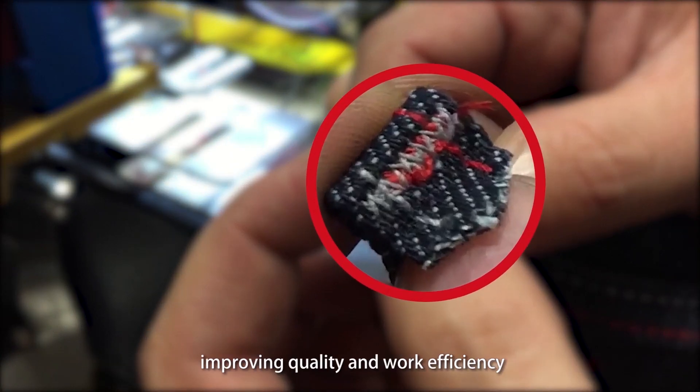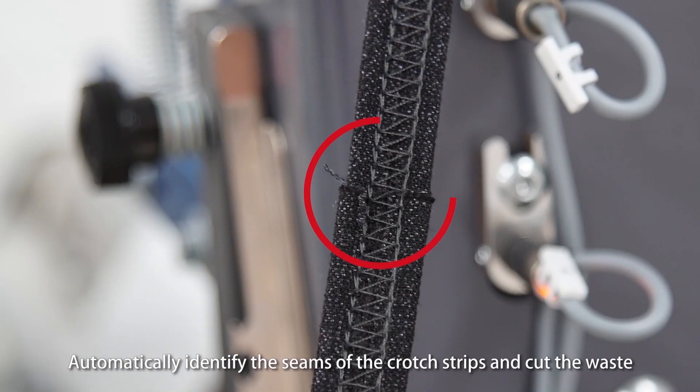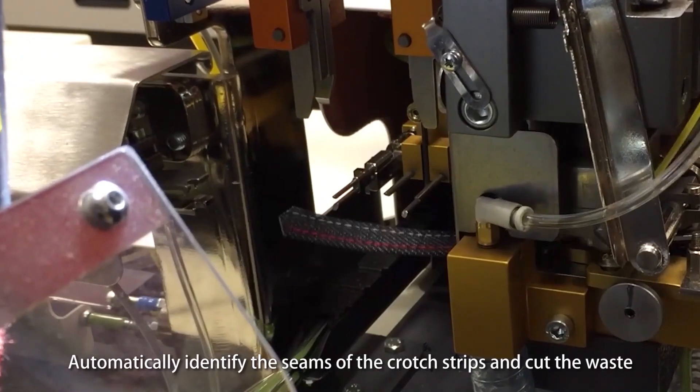This improves quality and work efficiency. The machine automatically identifies the seams of the crotch strips and cuts the waste.